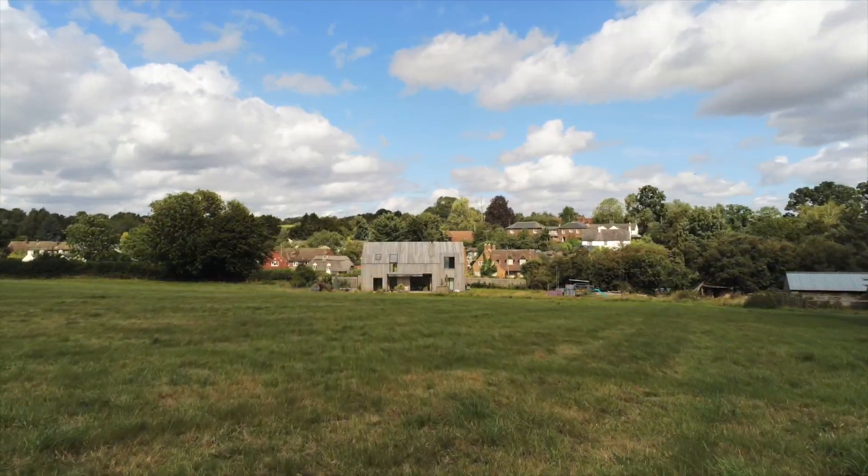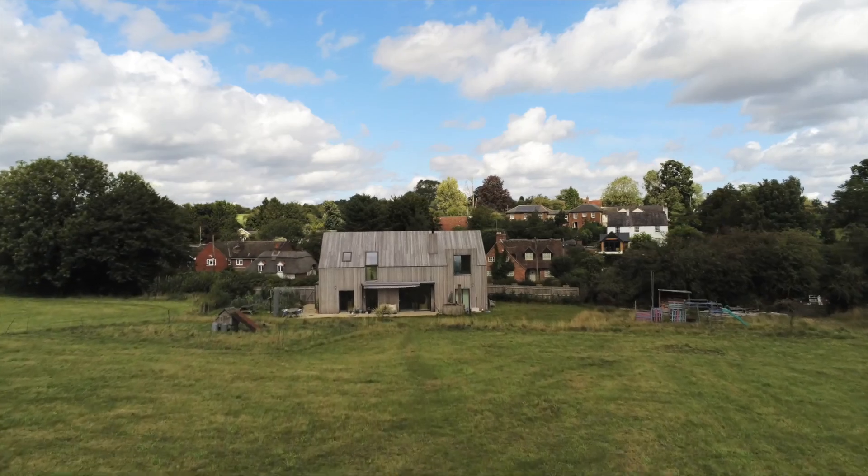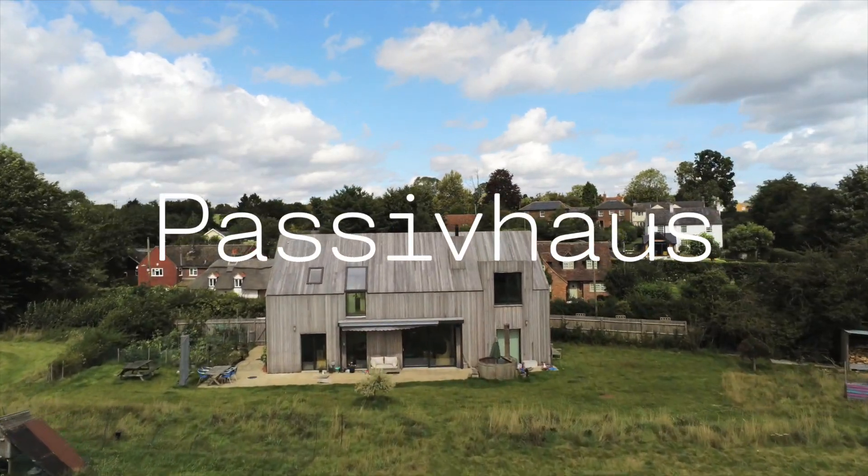We've been in rural Hertfordshire in England for the past week and it's a beautiful county — every village seems to be picture-perfect and full of Range Rovers. I don't think they allow you to buy a house if you don't have a Range Rover or Land Rover. Anyway, the house we're at is pretty special. We've been dog sitting and house sitting, and it's a passive house. If you haven't heard of passive houses, I'm going to tell you all about it in this video.